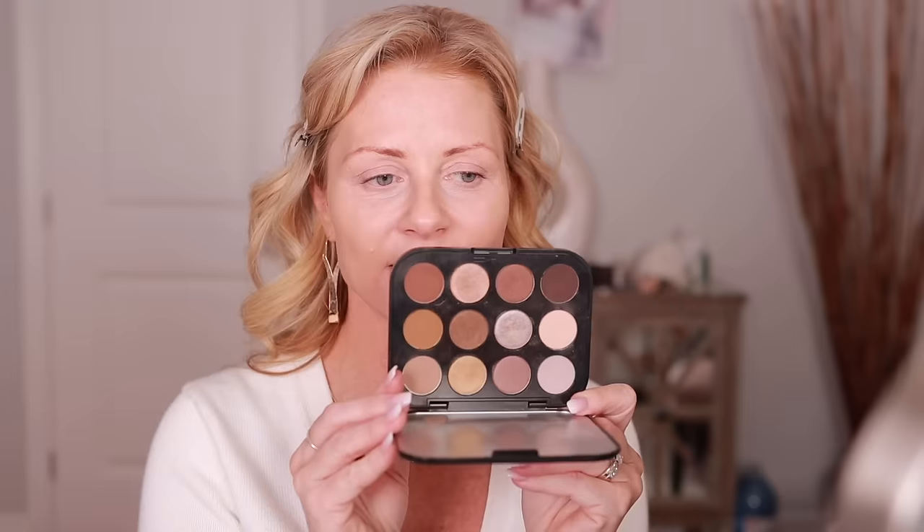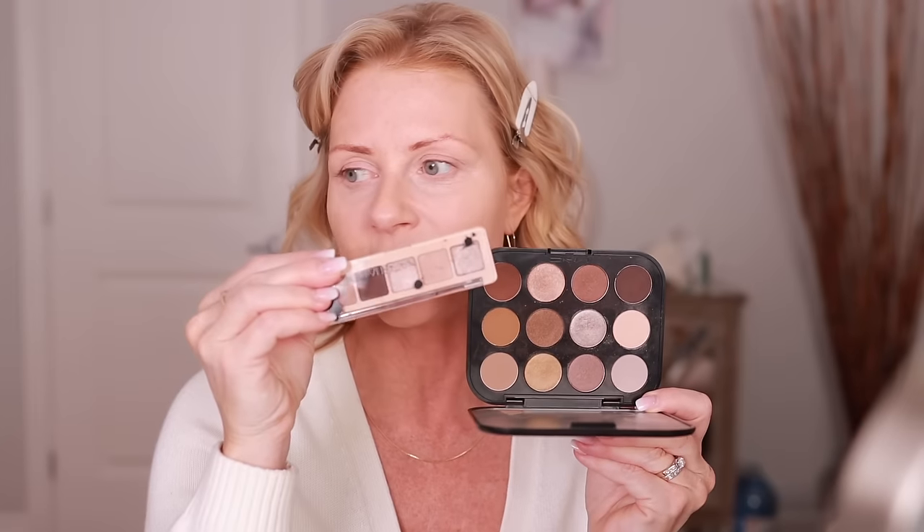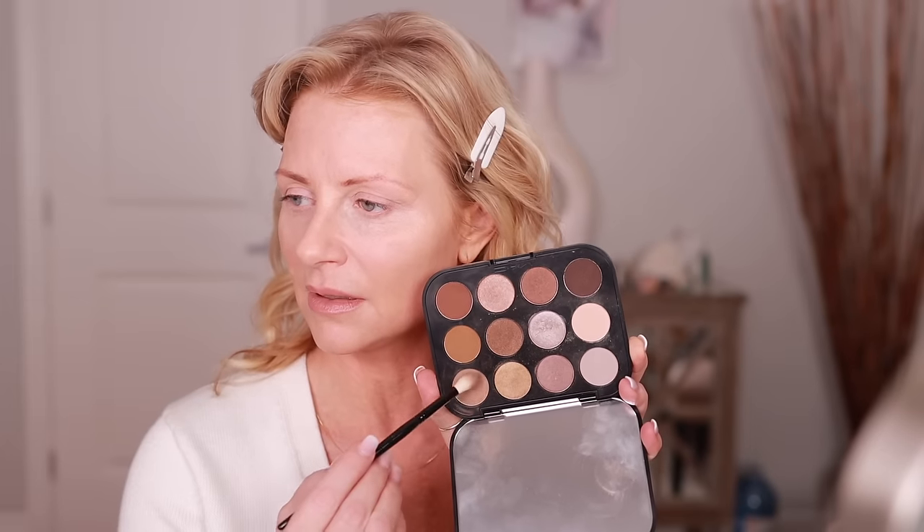I'm going to do a simple eye look using my MAC Connect in For Unfiltered Nudes eyeshadow palette — I love this palette and it would be great for travel. I'm going to go into one of the shades and dust it onto my brow bone, then cheat it up towards the tip of my brow.